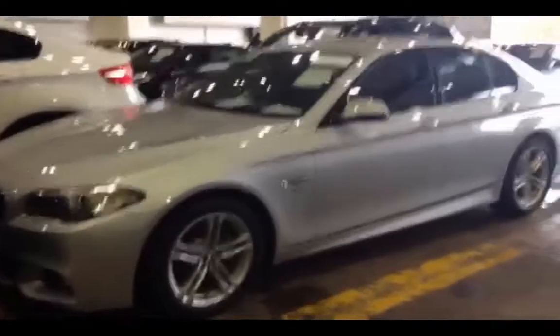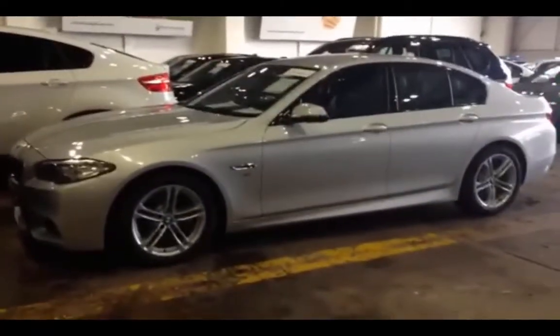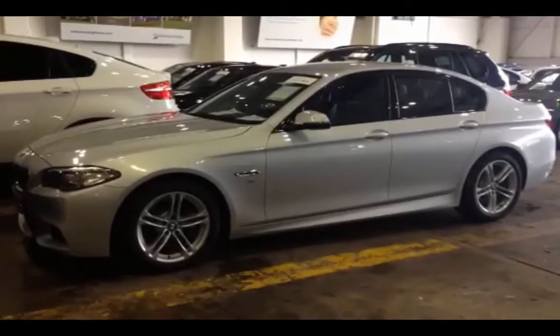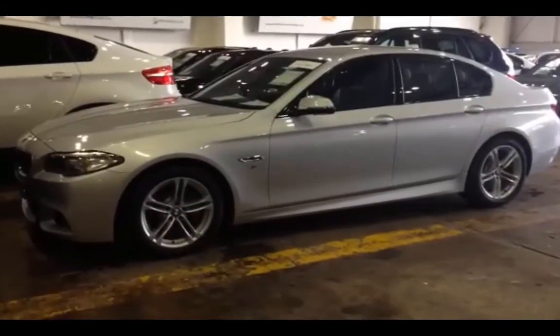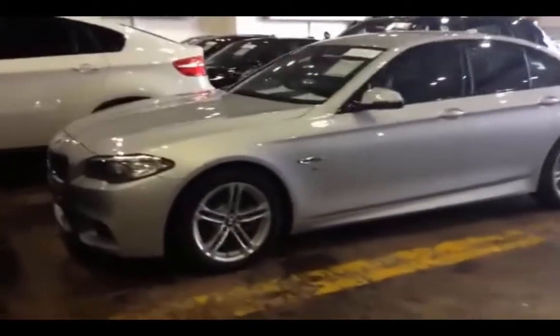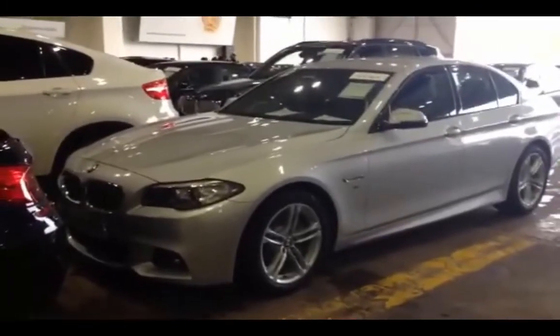This is the BMW 520 diesel M Sport that we're going to bid on today. I'm just waiting for my customer to arrive. Once he's arrived I'm going to have a chat with him, find out what his bid is, stick the bid in and see if we win. I can't film inside the auction — they don't let cameras in there — so I'll give you an update once the auction's over.